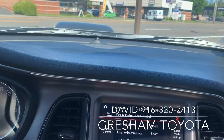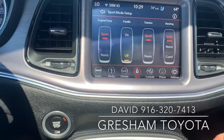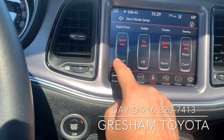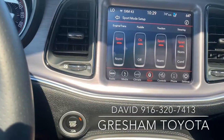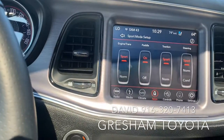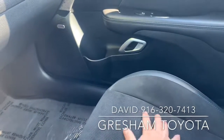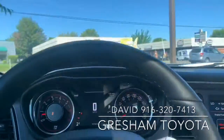The other performance settings — you can set sport mode, change the steering, traction, engine trans, and shift. You can also adjust the suspension on this vehicle. The seats are leather and the inserts are suede so you don't slide around in this monster of a vehicle.